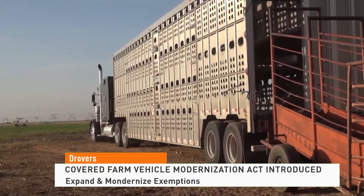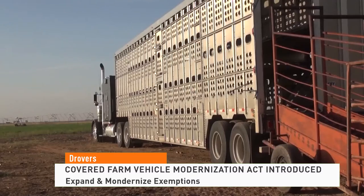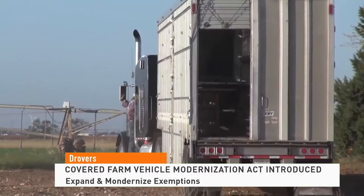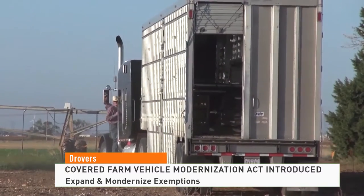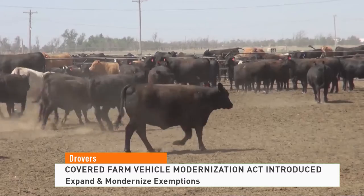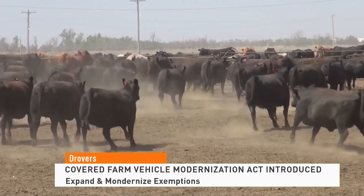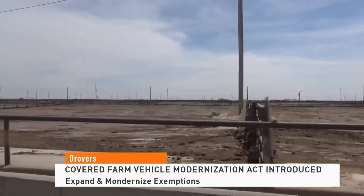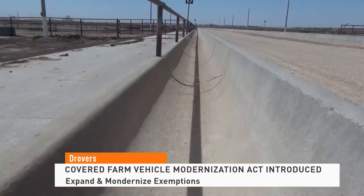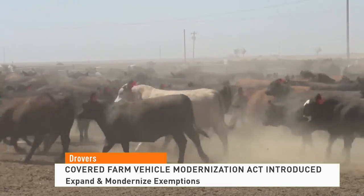Moving animals and farm goods can sometimes come with a lot of red tape. Senate lawmakers this week introduced the Covered Farm Vehicle Modernization Act. The legislation would expand and modernize exemptions for covered farm vehicles, reflecting a variety of vehicles commonly used by today's farmers and ranchers, like gooseneck trailers. The bill adjusts exemption thresholds and removes extra regulatory issues regarding Department of Transportation registration and fuel tax licensing requirements.